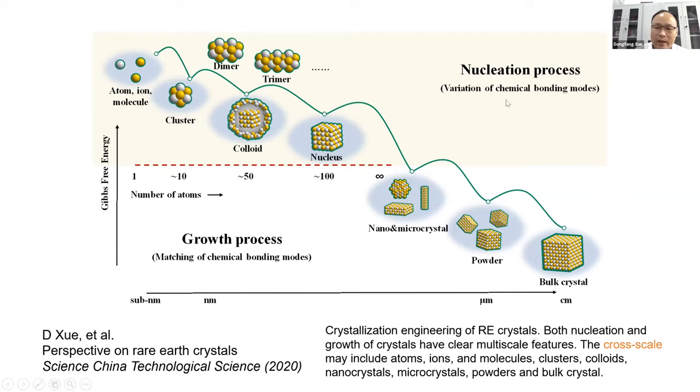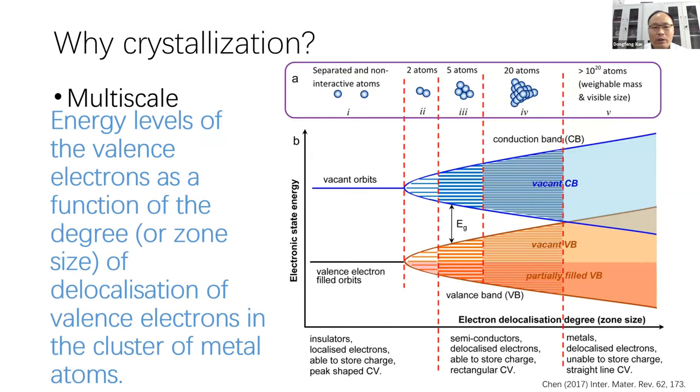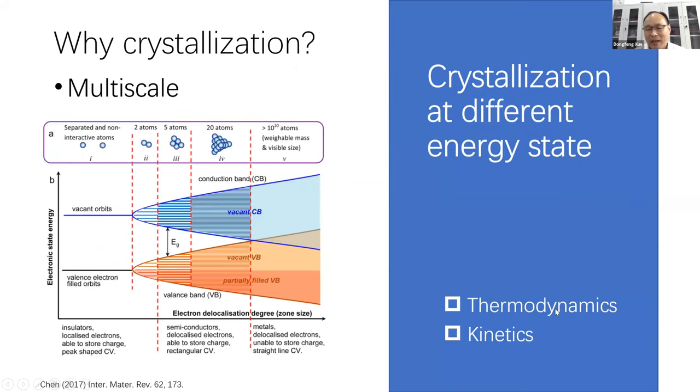The nucleation process gives us a lot of information to tune or change materials performance, and also for understanding why crystallization occurs. For the multi-scale understanding, we can find that if we change the atomic numbers — like two atoms, five atoms, 20 atoms, or even larger numbers — we can change the physical property from insulators to semiconductors and metals. That means we can have band engineering of our materials system, using thermodynamic or kinetical control of the crystal growth system to achieve such multi-scale selection of materials.